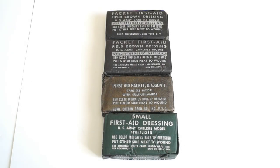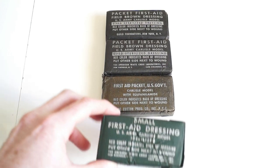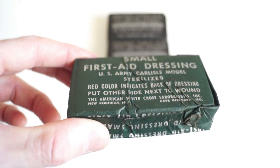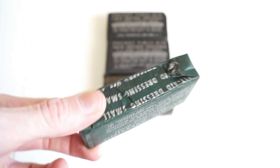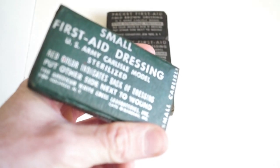It is to be noted that the laminated paper wrappers came in different colours: medium brown, dark brown, dark green, and black. Moreover, some markings clearly mentioned 'with sulfanamide' while others did not.